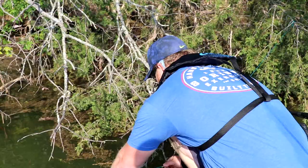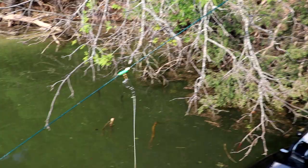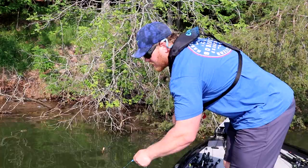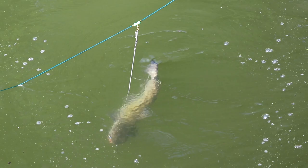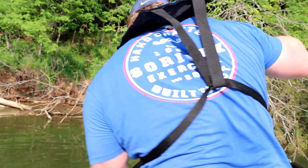Here we go. Something's tugging — oh there we go! We got ourselves a catfish, a good sized one, good eating size. We'll grab him and put him in the cooler.